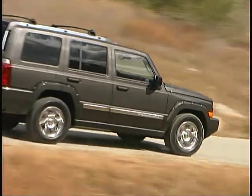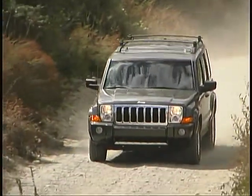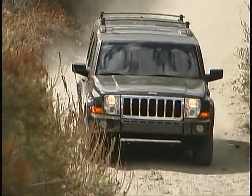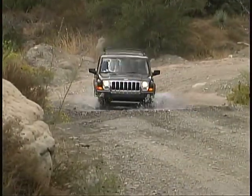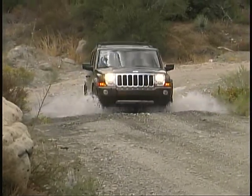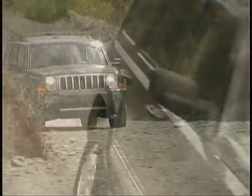The largest and roomiest of the Jeep models is now the Commander. This nearly full-size SUV offers three rows of seating, a choice of two-wheel drive or two different full-time four-wheel drive systems, and the off-road capabilities you'd expect of the Jeep name.